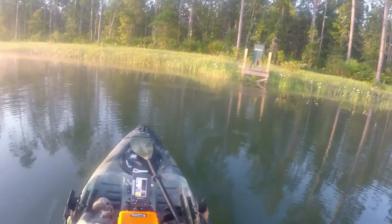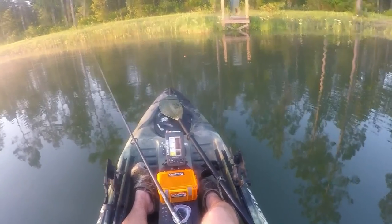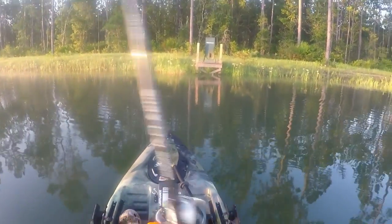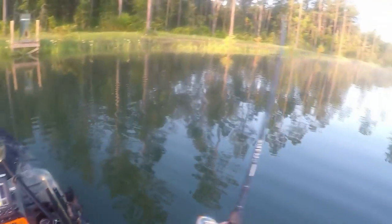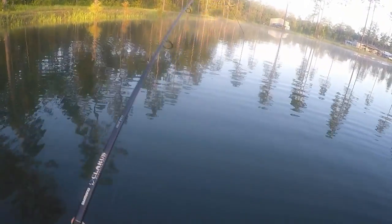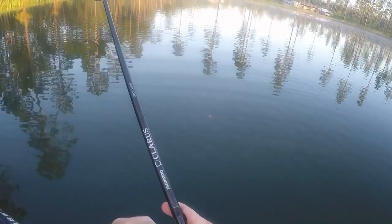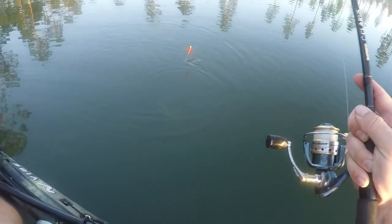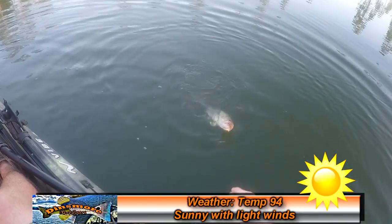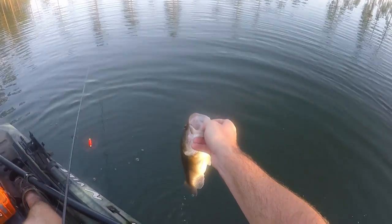Oh God, the bass ate the cork! I don't know if you guys saw that — God almighty. I was hoping he followed the shiner... now he's got it. Take me out here in deep water, man. There he is — not a bad one. He's hooked just about perfect, look at that. He's still nice and healthy and hasn't been marked yet.